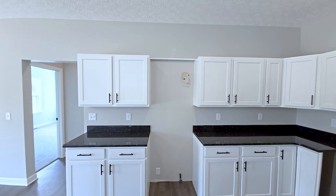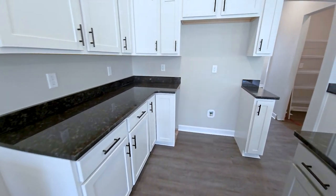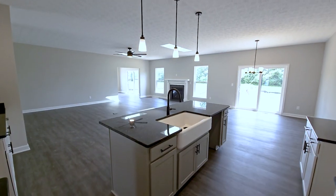The homeowner elected to remove the cabinet above the range in order to make space for a future range hood and added recessed lighting throughout the kitchen space.